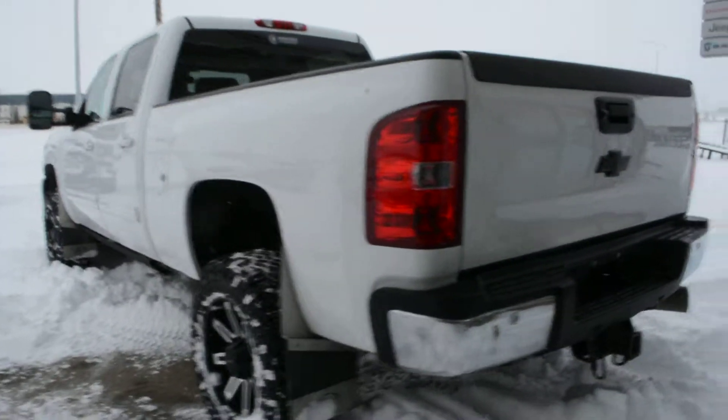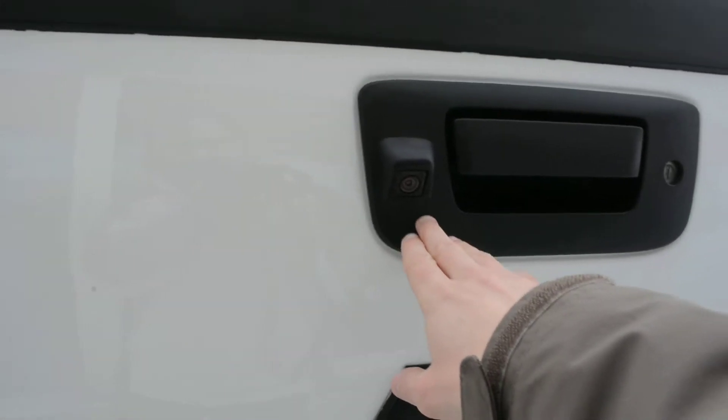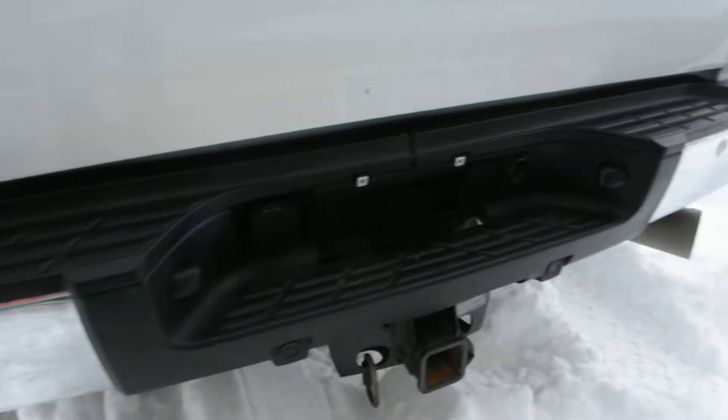Coming around towards the back of the unit, it is equipped with a backup camera, as well as a rear park assist system, so you do have your sensors there across that back bumper.